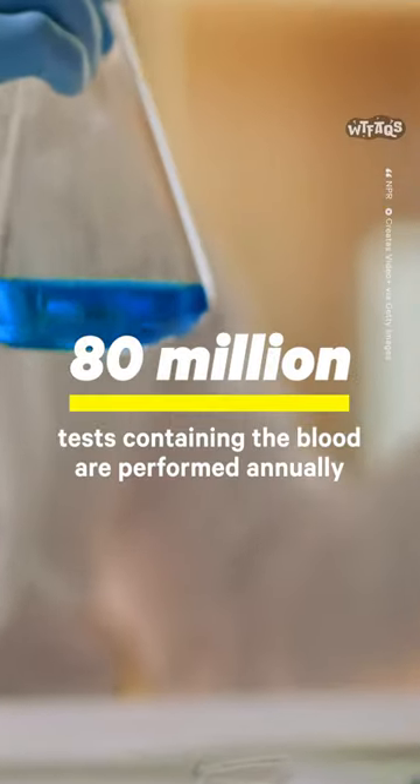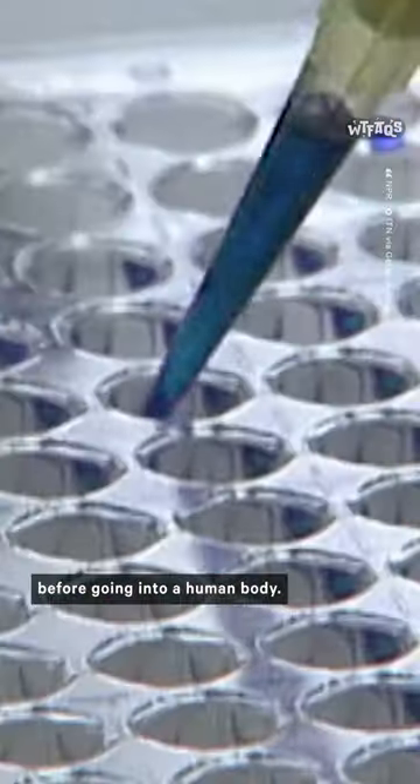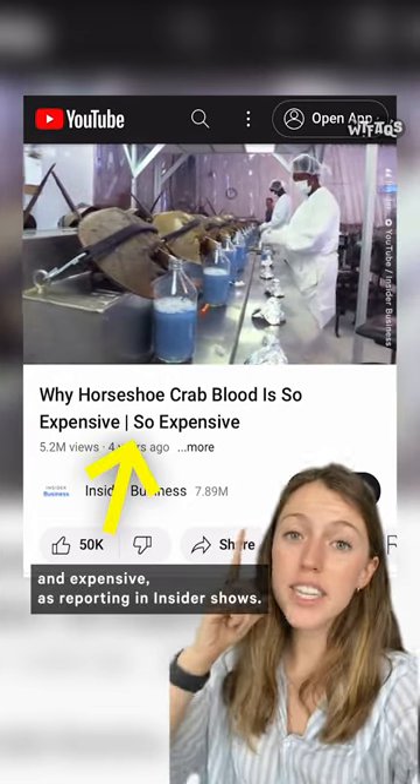In fact, 80 million tests containing the blood are performed annually to make sure that vaccines, drugs, and devices are sterile before going into a human body. This has made their blood very sought after and expensive, as reporting in Insider shows.